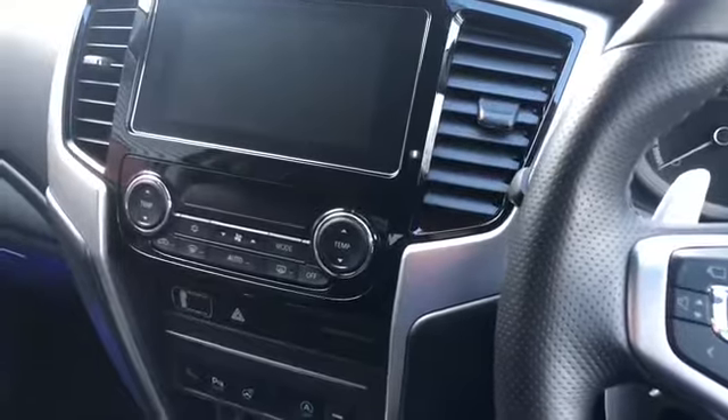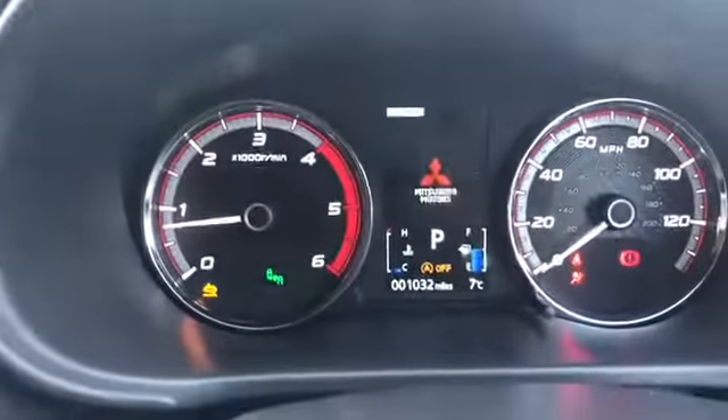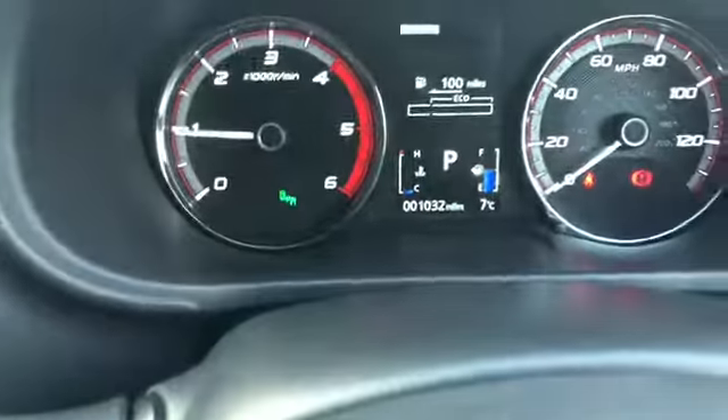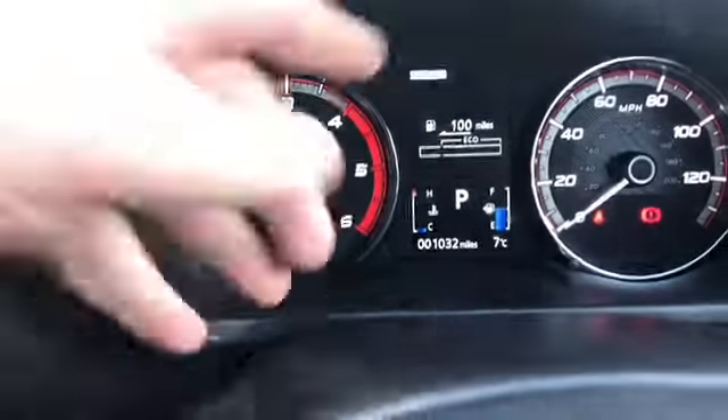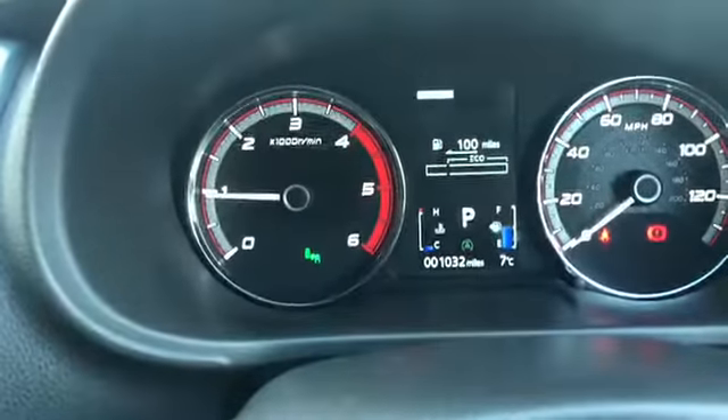Moving on to the inside — I'll just turn it on so you can see the mileage. So the mileage is there, you can see 1,032. You lose the little drawing from the Series 5, and you get the little 2H display which tells you exactly what drive mode you're in.